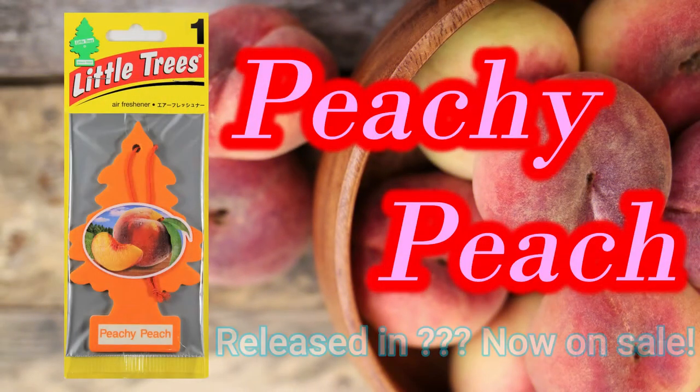Introducing Peachy Peach. I don't know when it was released, but it's still available for purchase. If anyone knows the release date, please let me know. This Peachy Peach is another scent that has been well loved for a really long time.